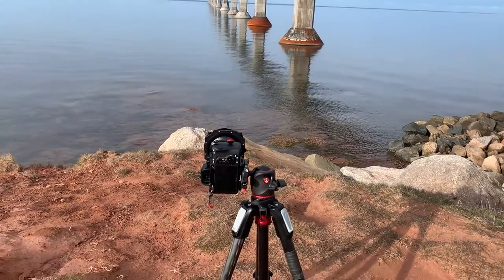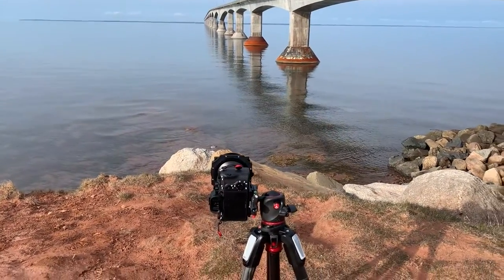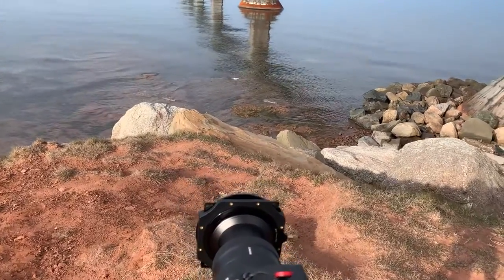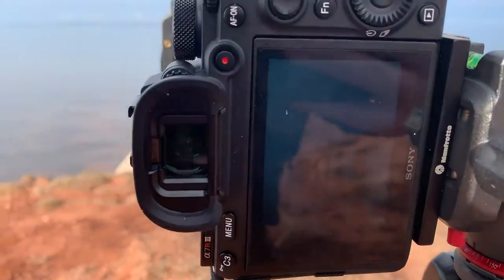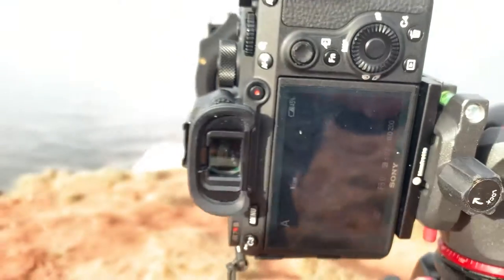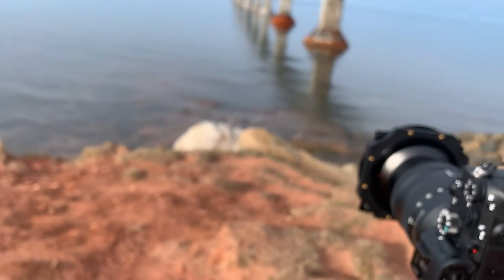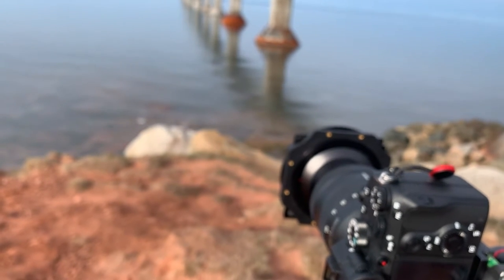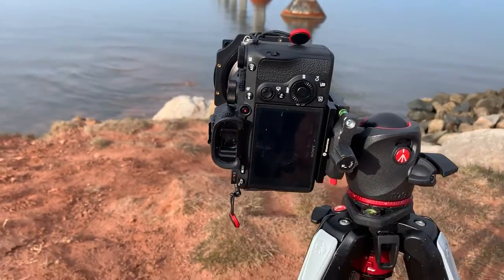I've currently set up a long exposure here — you can see it's a portrait orientation of the Confederation Bridge. It's a 25-second long exposure because I'm trying to make sure the water is nice and smooth. That's the composition I went with. The light is getting a little brighter, and I do have my big stopper — a 10-stop and a 3-stop neutral density filter on the camera to help smooth out the water.